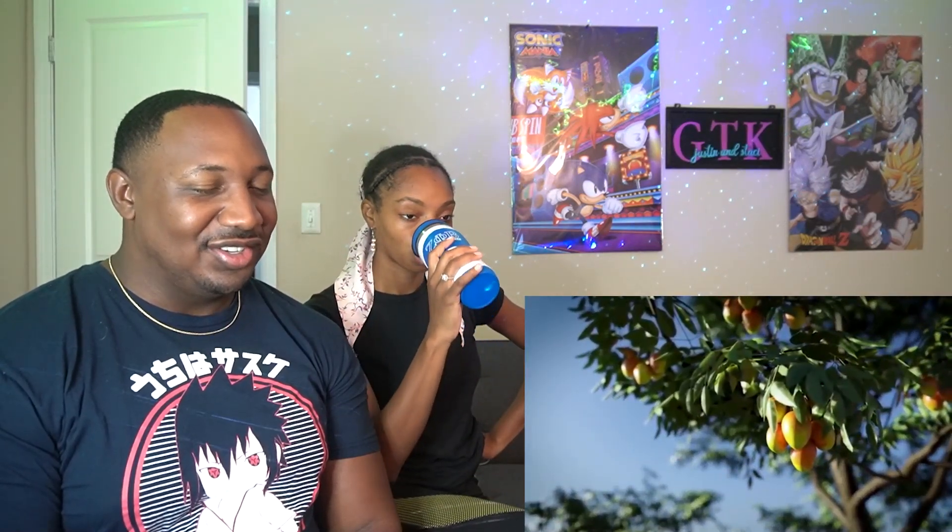Mango! Some people consider mangoes the most delicious of fruits, and it's easy to see why. This juicy and sweet fruit is great for desserts, meals, or just a quick snack. There is one downside though — it's really hard to peel and there's a seed inside. But don't worry; it's not as complicated as it seems. All you need is a table, a knife, and a glass.